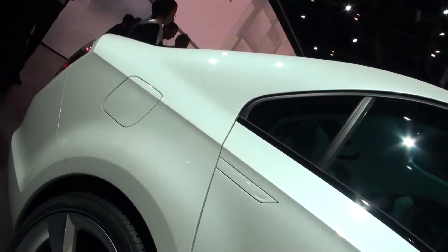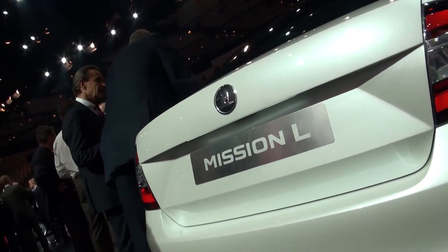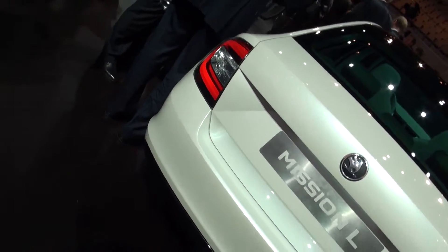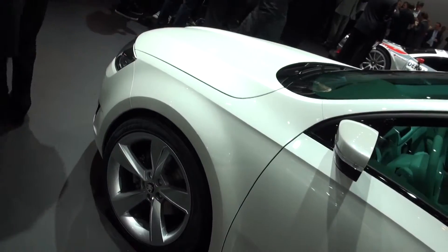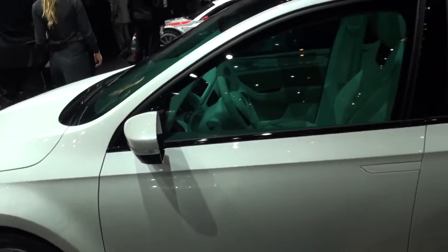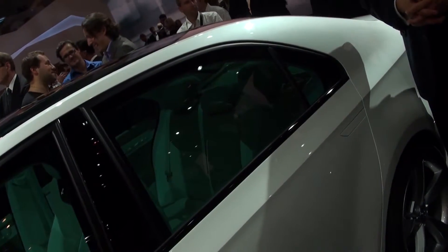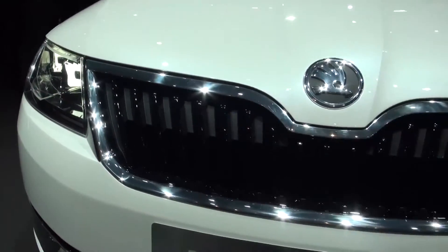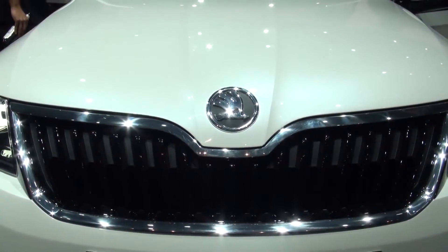Skoda hopes this new model will fill the void between the Skoda Fabia and the Octavia. The Fabia is priced from about £10,000 and the Octavia from £14,000, which means this car will fit in at around £12,000 when it's available next year. Saloons of this size are fairly sparse on the market at the moment, so expect this new Skoda to go up against the Volkswagen Golf and Ford Focus, which dominate in the medium segment.